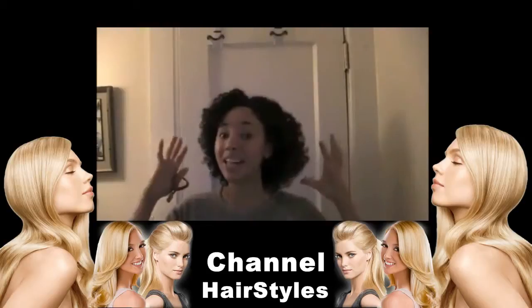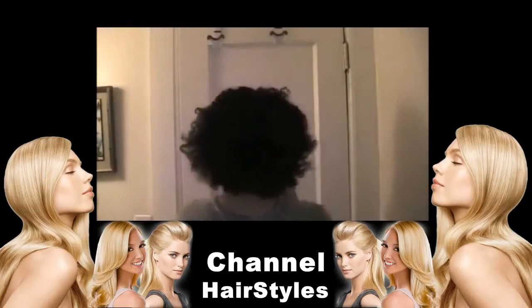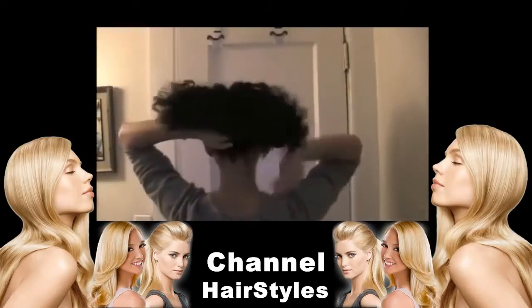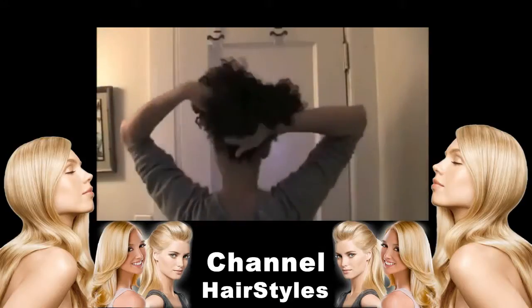So this clip — this hair — watch. Going to put your hair up however you like. I'm just going to kind of take it and do like a roll-type thing with it.